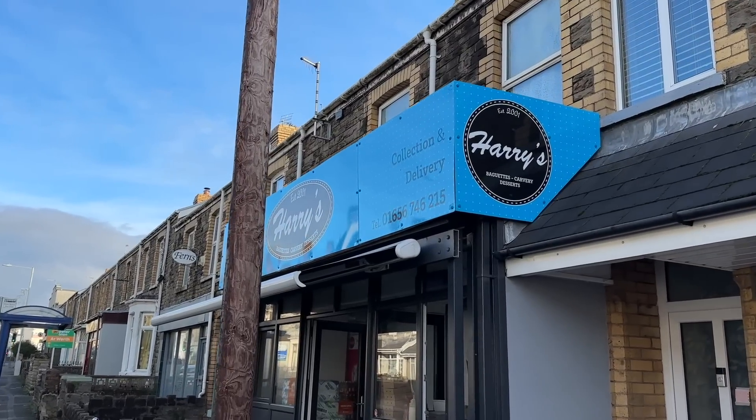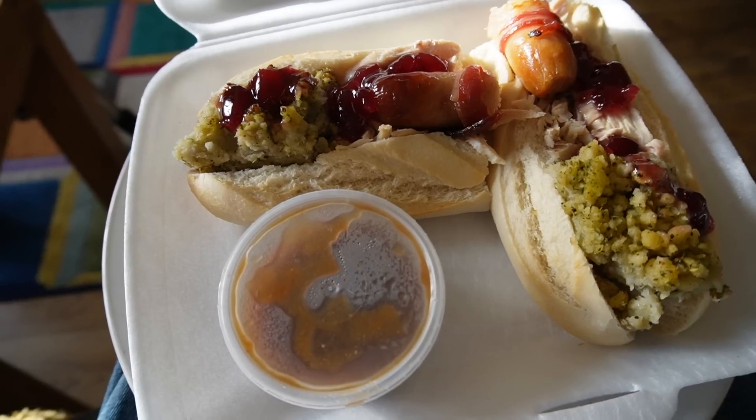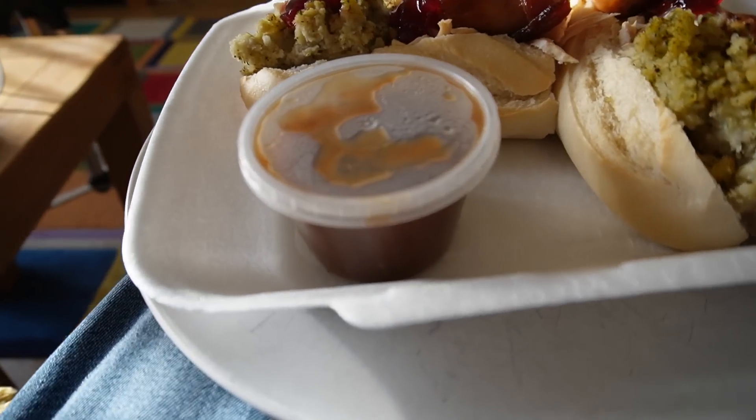It's cold and I'm hungry, so I'm going to go and get some Christmas dinner baguettes from a local sandwich shop — Harry's Baguettes. They do Christmas baguettes all year round, but as it's December I'm now allowed to go and buy one. Back with a big bag of food for everyone. You get a massive baguette full of warm turkey with stuffing, pigs in blankets, loads of cranberry sauce, and an extra pot of gravy on the side.